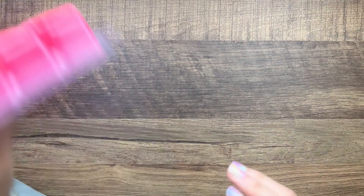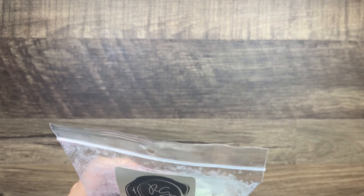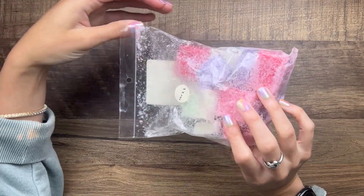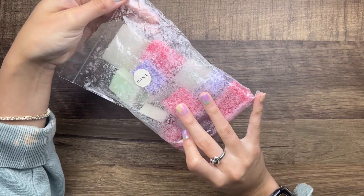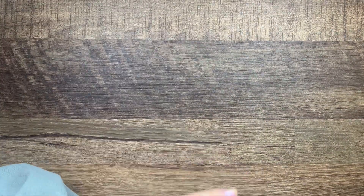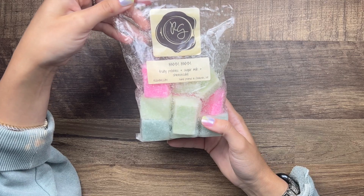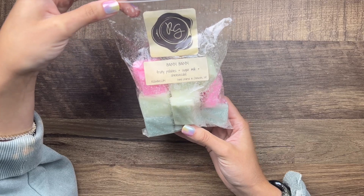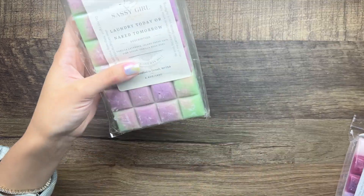From Rose Girls I pulled out two. I have Lavender Crazy Pants — sweet lavender, green apple, and strawberry jam. The colors totally remind me of springtime in April, and I think that one is heavy on the lavender. Then Bam Bam — this is fruity pebbles, sugar milk, and cheesecake. This one's old too, so I just need to get through it. I love cereal scents, so there's that.